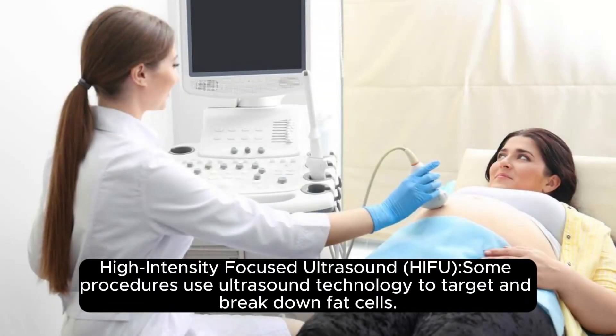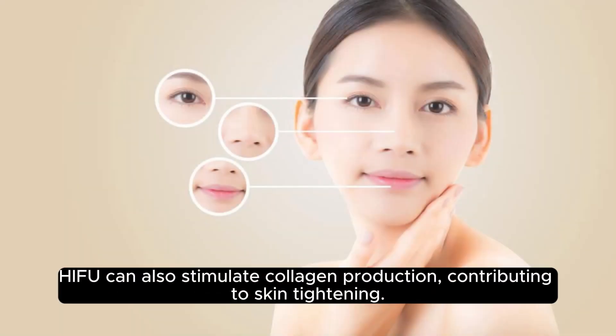High-Intensity Focused Ultrasound (HIFU): Some procedures use ultrasound technology to target and break down fat cells. HIFU can also stimulate collagen production, contributing to skin tightening.